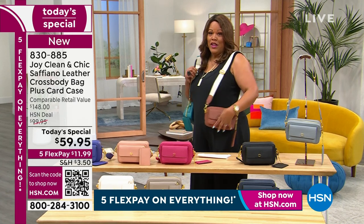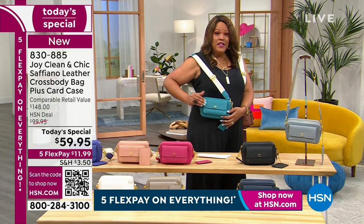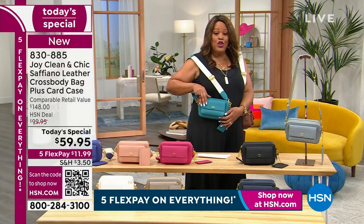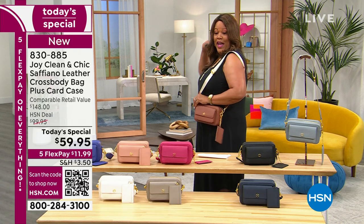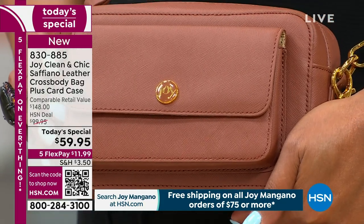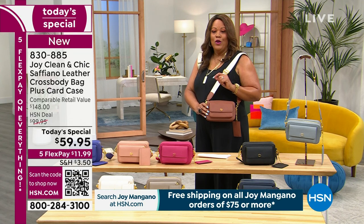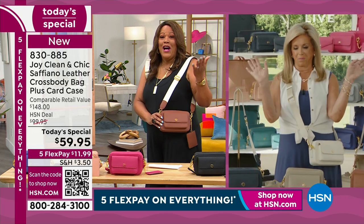Get one that goes with everything, or get the pop of color if you want the ocean teal — this is limited. When you spend $75 on Joy Mangano products you get free shipping. You could pick up the ocean teal, which is very limited, and also get a wonderful neutral like the cognac, black, or white. It's $11.99 as your first payment. Where can you go anywhere in the world and spend $11.99 to get rich Saffiano leather?